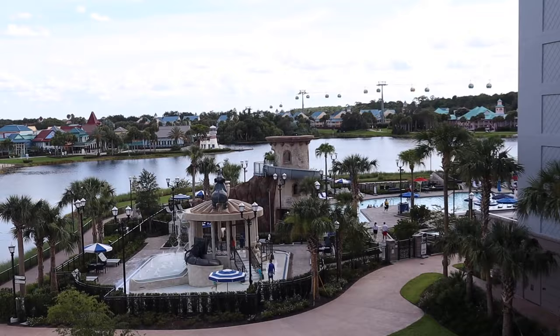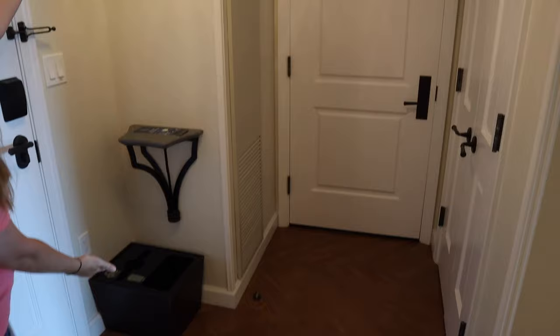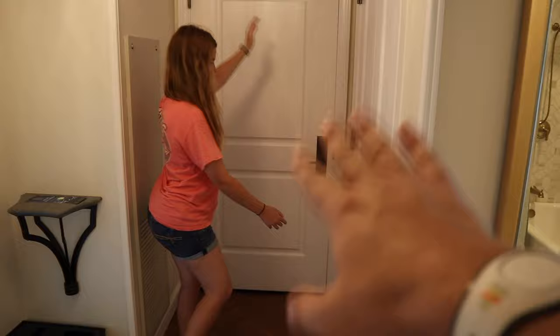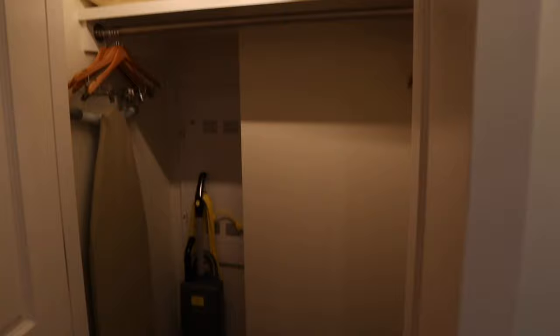This is the deluxe studio with a preferred view. We're going to give a quick tour of our deluxe studio room at the Riviera Resort. Right when you first walk in is a nice spacious corridor. That door there conjoins to the adjacent room, but we won't be using that. Here is our closet with automatic light, a safe, and an extra pillow and blanket.